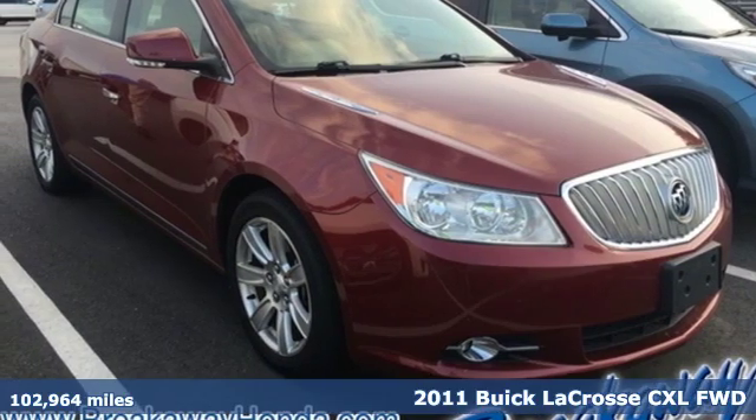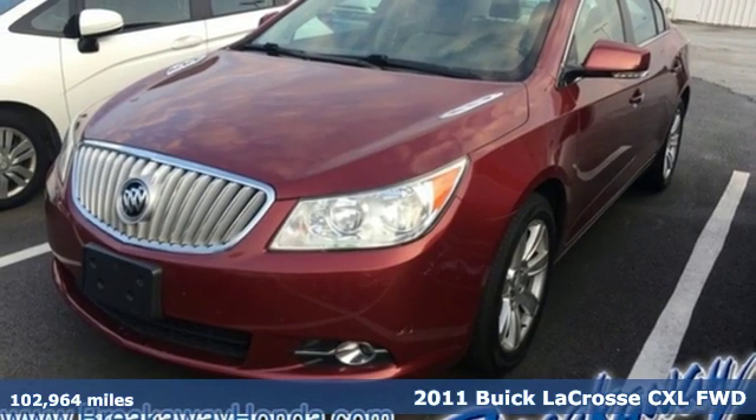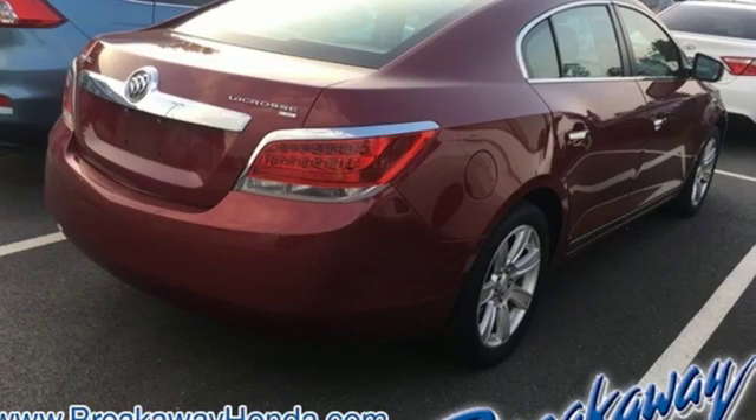Here's a 2011 Buick LaCrosse. This LaCrosse will captivate you with its strikingly original design, dramatic shapes and incredible functionality.